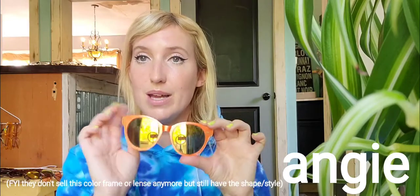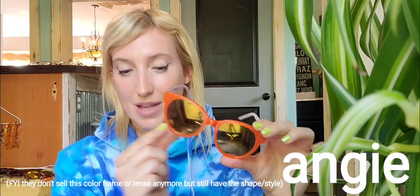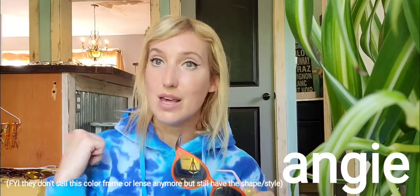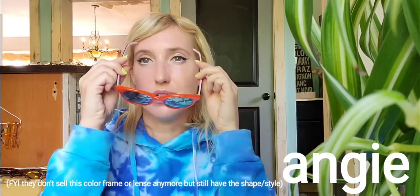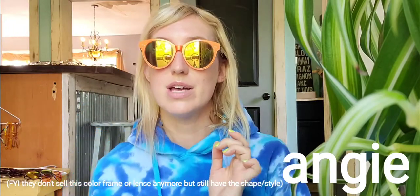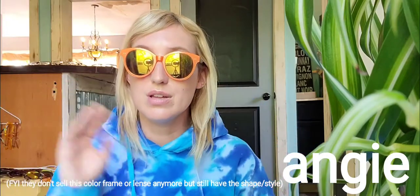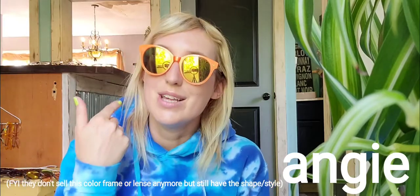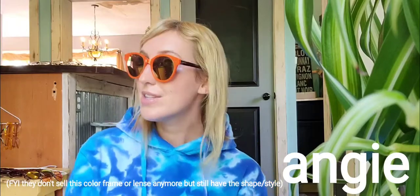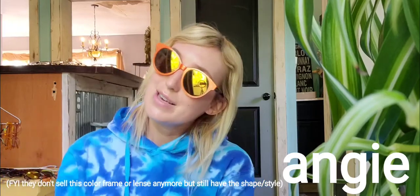The next ones are called Ang — more of a round one. You might not be able to get these exact ones because of the lens color. This is what the orange lens used to look like; now it looks more like a red tint. I don't know if they still make this color or if the sun bleached them. But yeah, these are pretty cute, pretty fun — definitely summery and funky plastic ones.